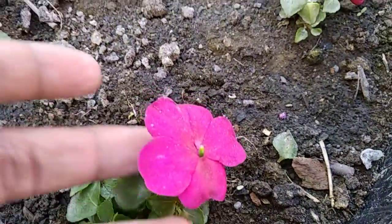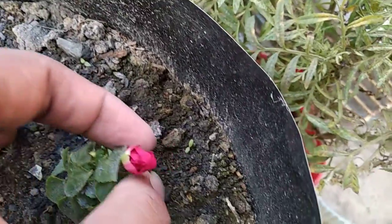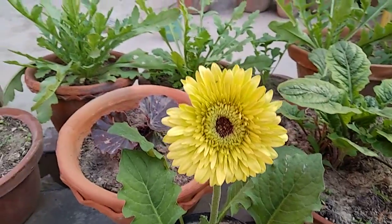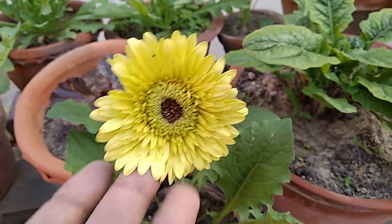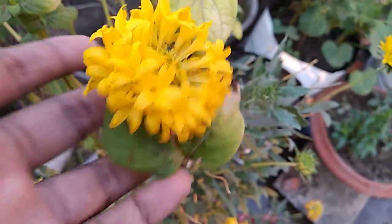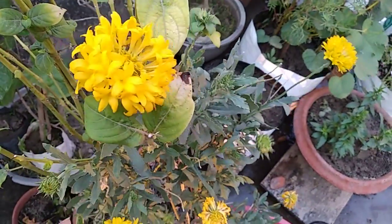See, this is the impatiens — the beautiful color. And here is another one. See the color of the gerbera — it's a greenish yellow color. And this is gladiolus. See, it is blooming from summer.